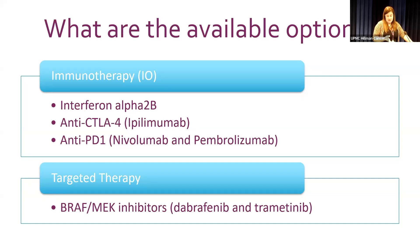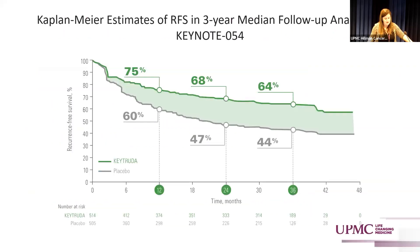The second generation of checkpoint inhibitors are the anti-PD1 agents — nivolumab and pembrolizumab. There is also targeted therapy using BRAF/MEK inhibitors, specifically dabrafenib and trametinib. In the stage three adjuvant setting, I don't want to spend too much time on these, but I want to mention them because this data has been extremely beneficial to our goal of prevention.